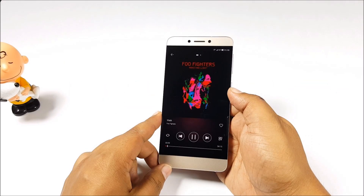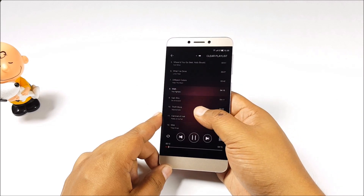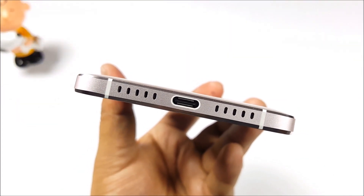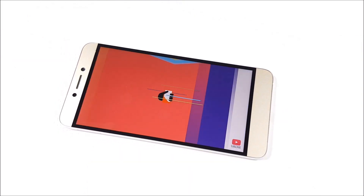From camera, let's jump into audio quality. The speakerphone here is quite loud, and audio through the headset jack is very crisp. Even though there is a single speaker, it is plenty loud and very clear with no distortion. FM radio, however, is not supported.